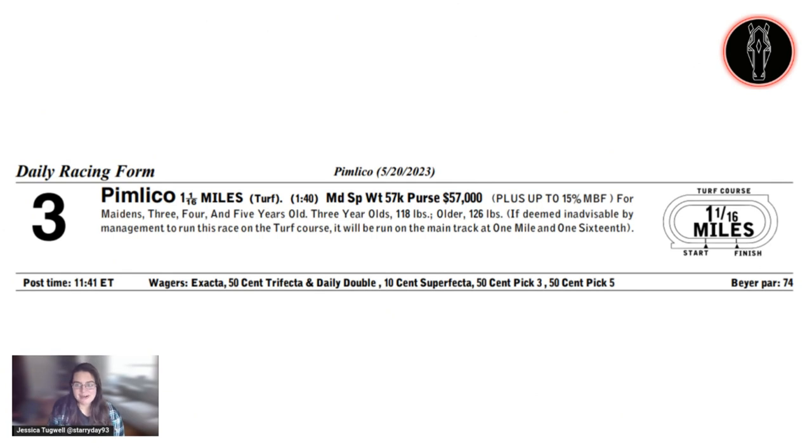The third race at Pimlico on Saturday is a mile and a sixteenth turf maiden special weight for three, four, and five-year-olds. There's a lot of different types of horses coming into this spot. You have first-time starters, horses trying turf for the first time, and horses with experience trying to find a spot where they can fit to get a win. There's a lot of different factors to consider, so I'm here to give you even more information to take into account.